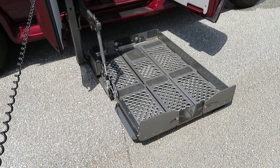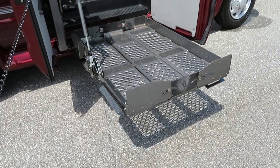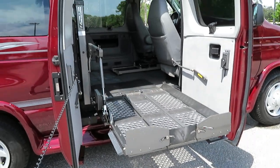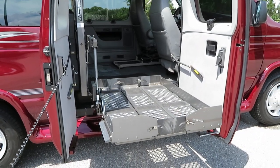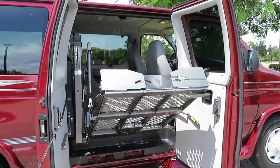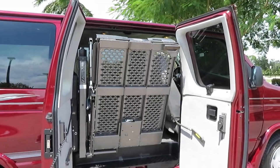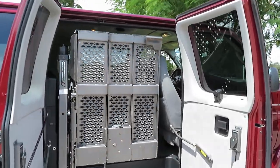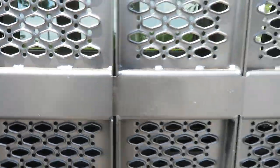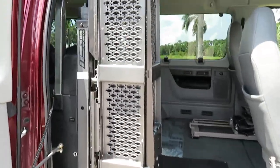We'll go ahead and put the lift up from here and then I will close the doors from the driver's side. Works beautifully. It is a fantastic van. Give us a call at 954-561-2499 if you have any questions. We are happy to help at any time. This lift folds away — it doesn't rattle, it doesn't shake.